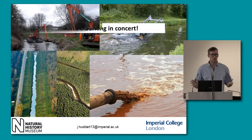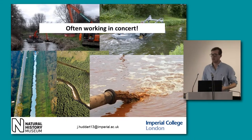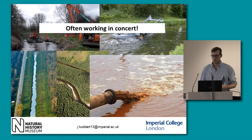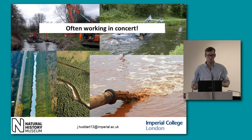These work in concert, so we have this sort of cocktail of different things affecting the river. It's very hard to disentangle what's causing what. Many of them are antagonistic.